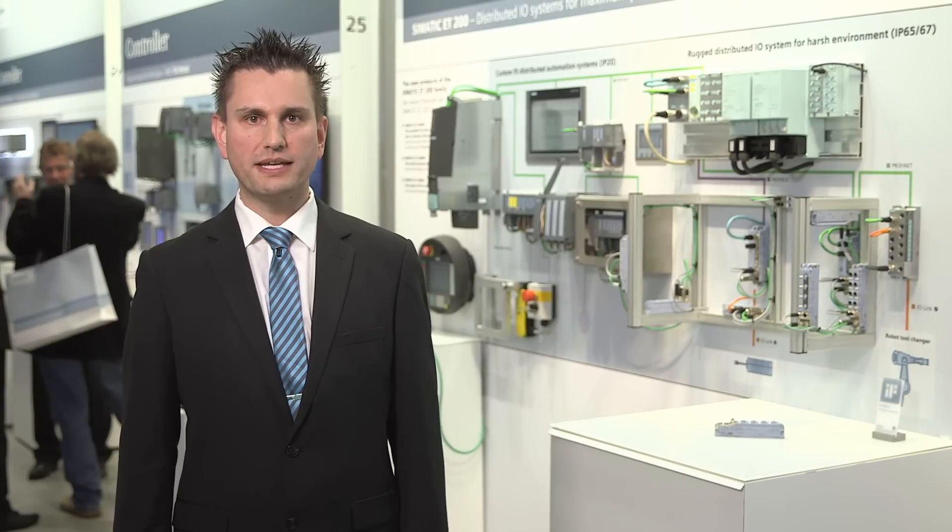Communication with a PLC such as, for example, a S7-1500 takes place via PROFINET or PROFIBUS.